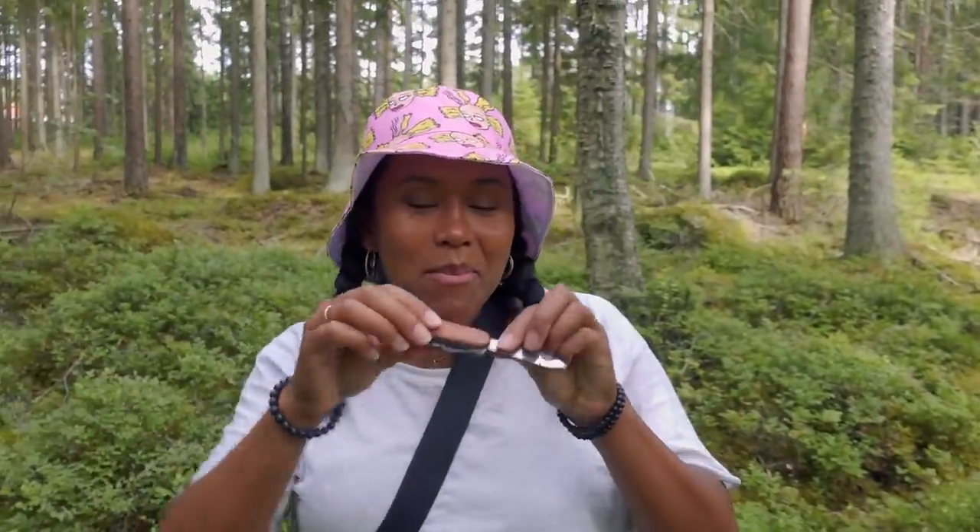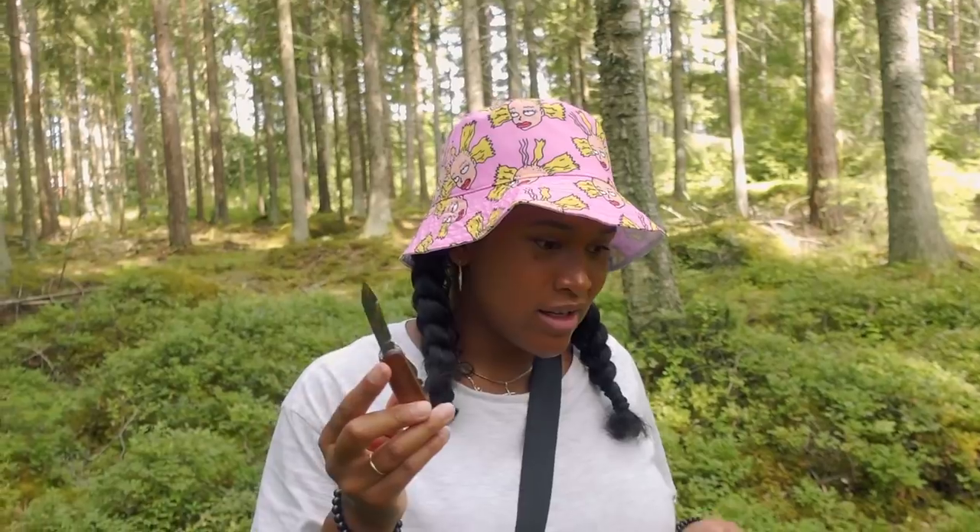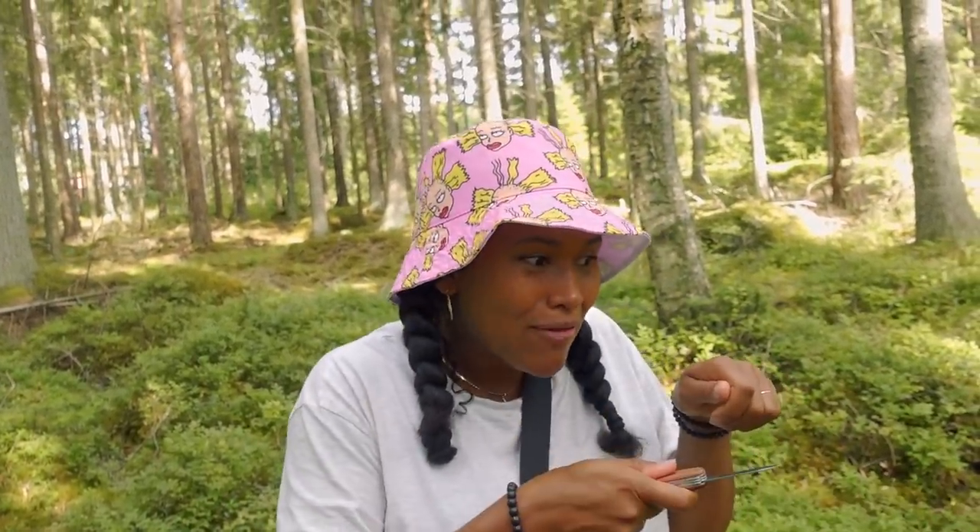We're just keeping an eye out for chanterelles, which are quite easy to find and very distinguished from other mushrooms. A little tip: this was my birthday present from Max — a Swiss Army knife. When you're picking mushrooms, don't pull them. Keep the roots, the mycelium, in the network — just chop off the heads so that way they can sprout out again versus not having any roots to grow.